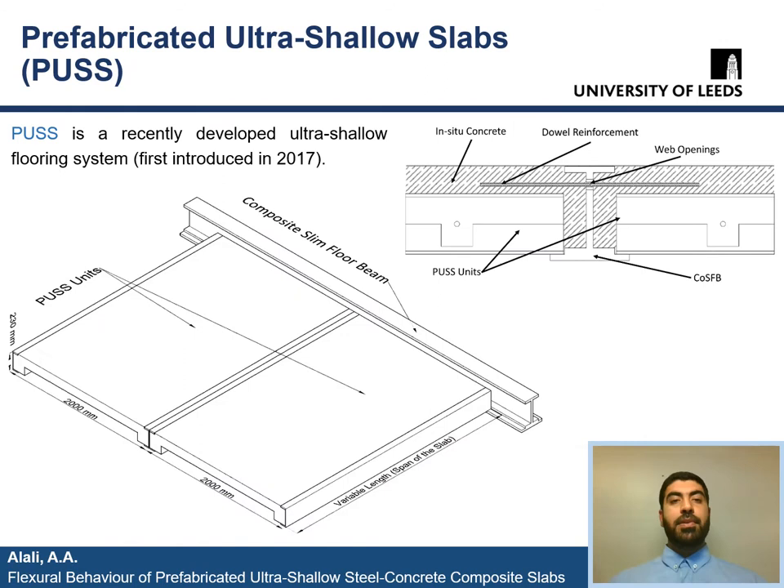Prefabricated ultra shallow slabs, also known as PUS, is the subject of this paper, and it is a recently developed ultra shallow and lightweight composite flooring system that was first introduced in 2017. As we can see in the drawings, PUS units can be placed beside each other within the depth of the steel beams to form a composite slim floor beam. Casting concrete on site with the addition of the required shear connections, as we can see in this picture, will develop the composite action in beams.